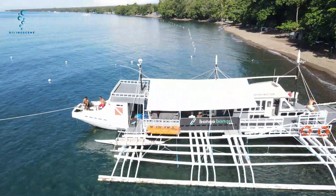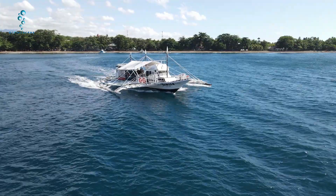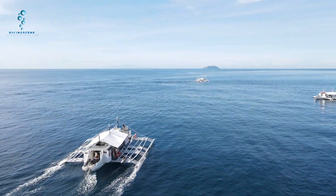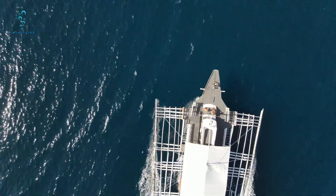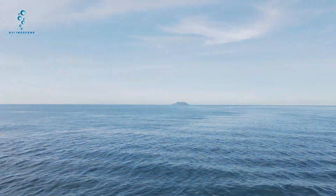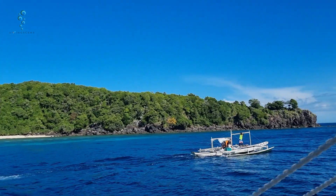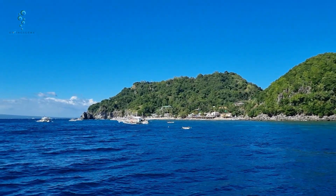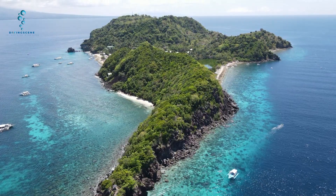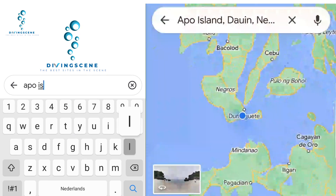I would say that is probably the best way to visit this beautiful island. So without further ado, let's see how the trip to Apo Island looks like. Depending on where you stay, after 15 to 45 minutes, you have arrived in the beautiful Apo Island. Join me and explore these beautiful dive sites.